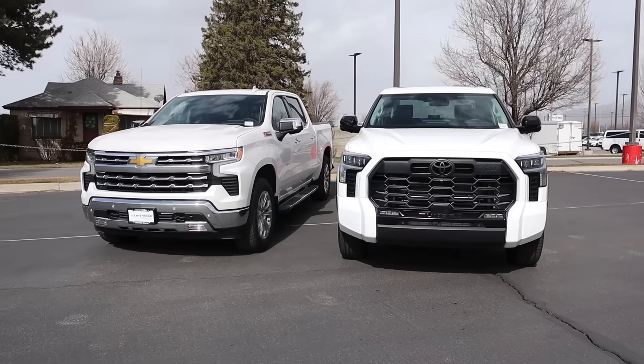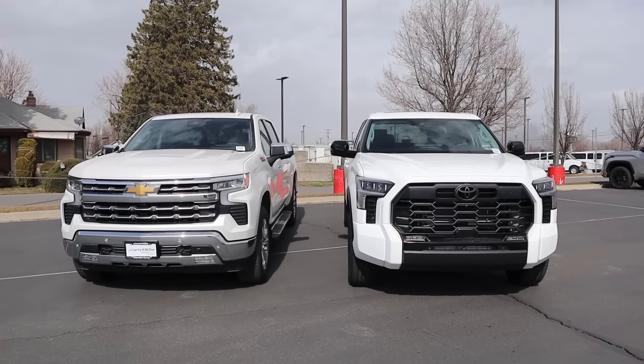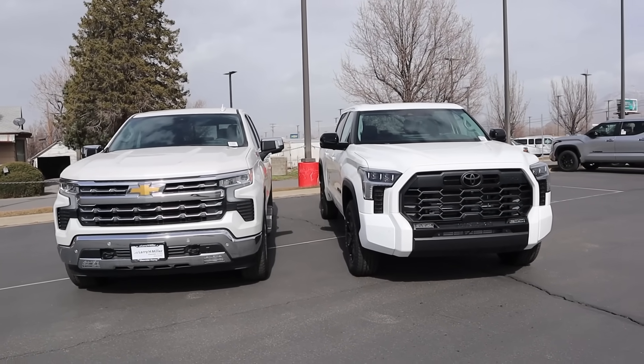Hey everyone, it's Ben Hardy here and in today's video we're comparing a Chevy Silverado LTZ with the Z71 package to a Toyota Tundra Limited with the TRD Off-Road package. A huge shout out and thank you to Larry Schmiller Toyota in Murray and the Chevy in Murray for giving me time with both trucks. Links to both their websites and my car buying guide are in the description below.